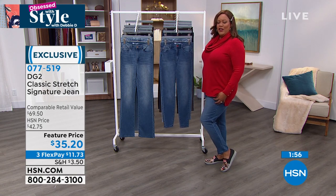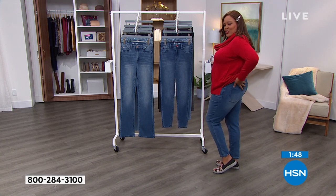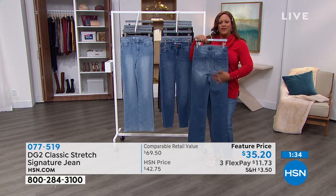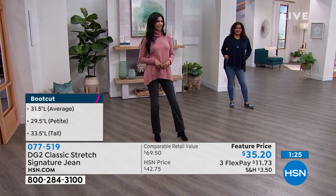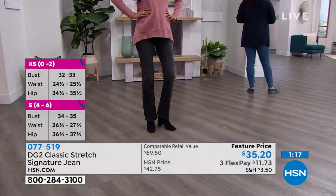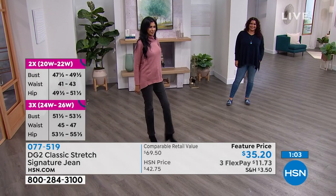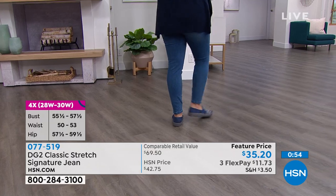These are very stretchy — I love that you have pockets in the front and back. One of the signatures of DG2 is that the rise is a little higher, sitting just underneath your belly button for that tummy taming quality. On the backside, the way they construct the yoke and place the pockets literally changes how your backside looks — you get a lift and shaping. DG2 is really designed for the woman over 40 who has struggled to find a great pair of jeans.